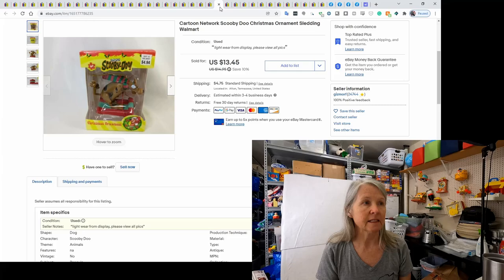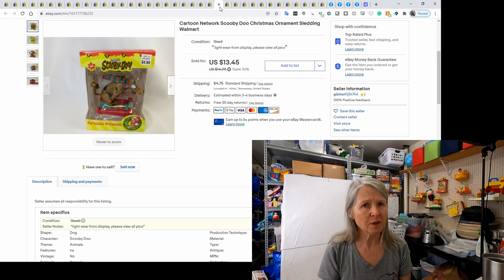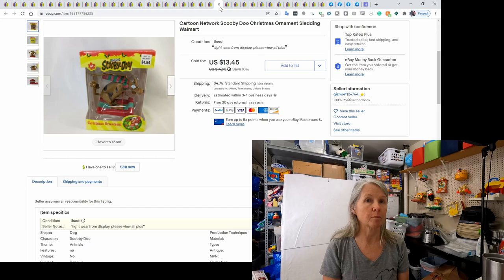This is a Cartoon Network Scooby-Doo ornament I picked up at a thrift store for about $2. It sold relatively quickly for a best offer of $12. These are Levi's — I wanted to show you these sold for $28. I've found I'm getting quicker sales and higher dollars for black jeans, so if you're out and about and see Levi's or even Wranglers that are black, go ahead and check the comps.